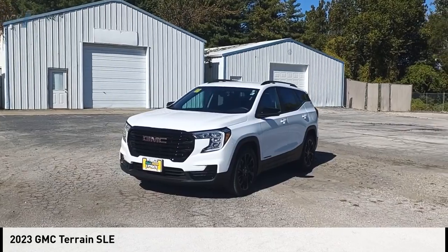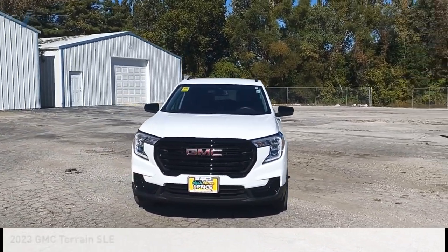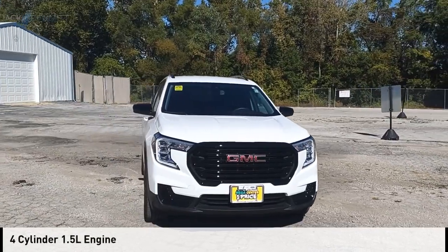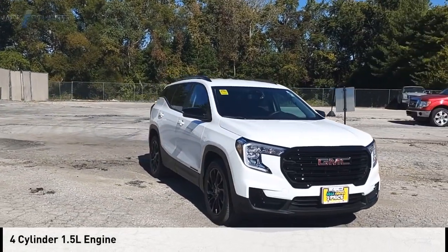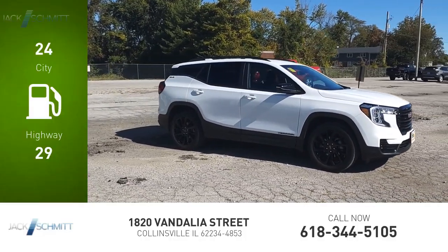We are pleased to show you the 2023 Terrain. This vehicle is powered by a front-wheel drive, four-cylinder, 1.5-liter engine. Great fuel efficiency saves you money by requiring fewer trips to the gas station.